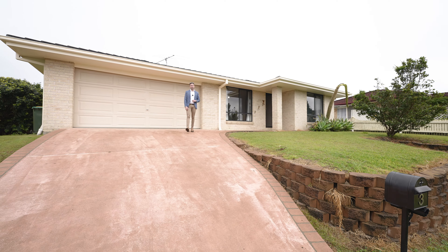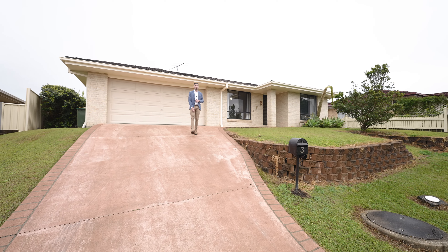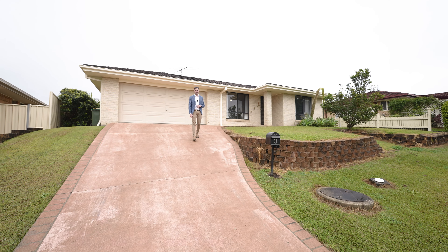We are live here at 3 Ironbark Terrace, South Grafton. A low set, four bedroom, two bathroom home in one of the quietest streets that South Grafton has to offer.